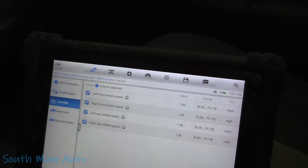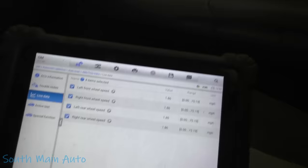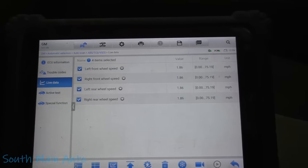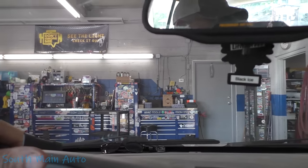I suspect we have a wheel speed sensor going wonky, so let me get these up in a graph so we can see, because it's going to be a low-speed activation. Let's pull her outside and have a look.